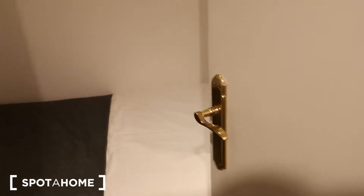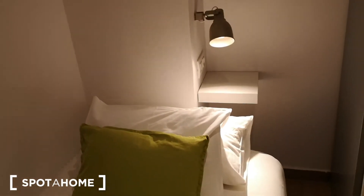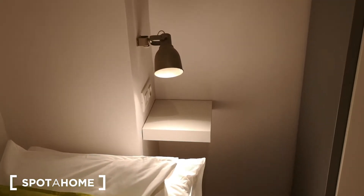So let's start with bedroom number three, which is the smallest bedroom in the apartment. We have a little window. We have this single bed with a nightstand and a lamp, and we also have this wardrobe with plenty of space, hangers, and a drawer too.